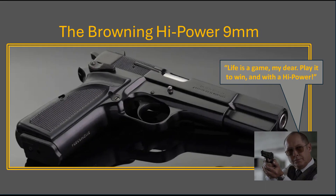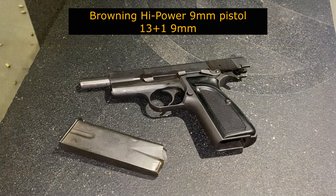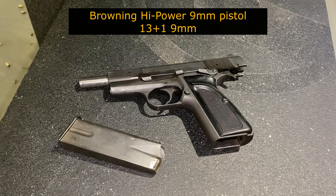Welcome to The Right Gun. Welcome back everyone. Today we are going to take a look at Raymond Reddington's favorite sidearm, the Browning Hi-Power.